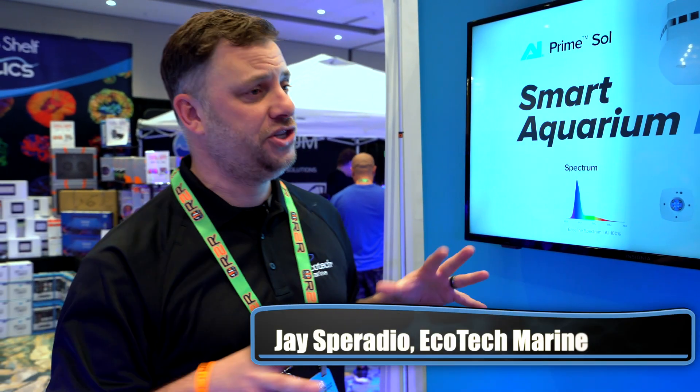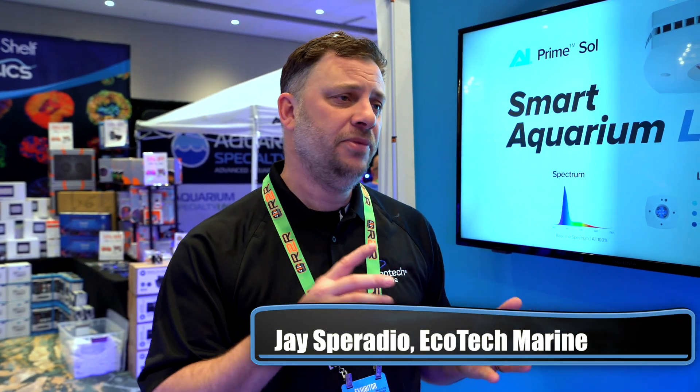I'm here with Jay. Walk me through this — how do I get my AI stuff into Mobius? If you have current generation AI equipment — so that's Prime 16, Hydro 32 or 64, or the Nero pumps...